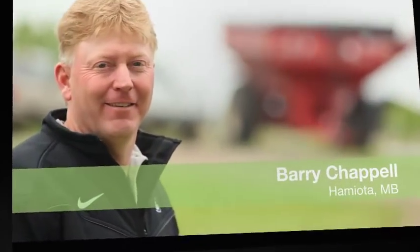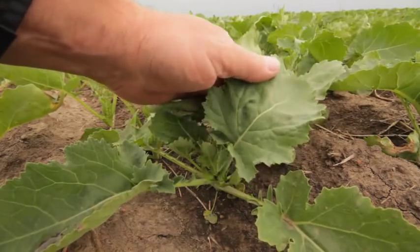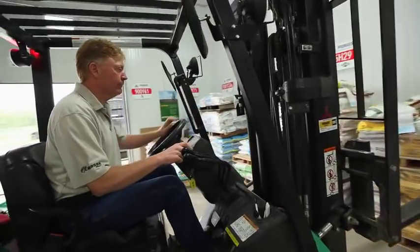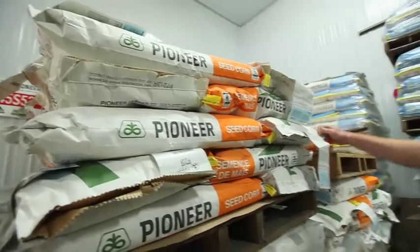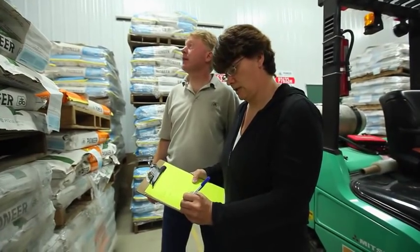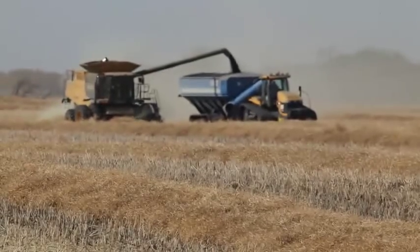I am Barry Chapel. Our operation is Chapel Ag Ventures Inc., incorporated a couple of years ago. We operate around 3,000 acres of grain and oil seeds. We've been with DuPont Pioneer for just over 12 years — it's really provided more solutions for our producers. In this area, most producers are on a two-year rotation with canola. Trying to manage volunteers is probably where most producers really have to look carefully, with three different seed technologies out there for herbicide tolerance.